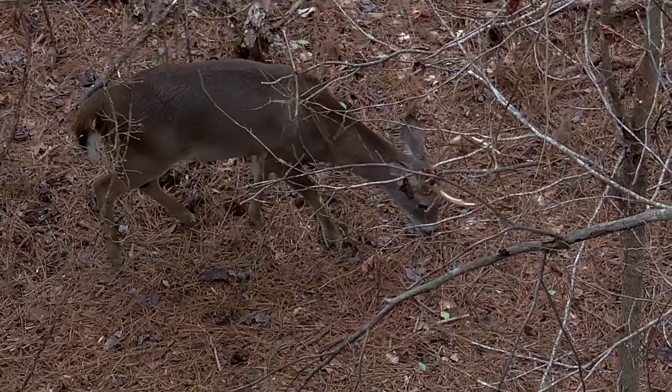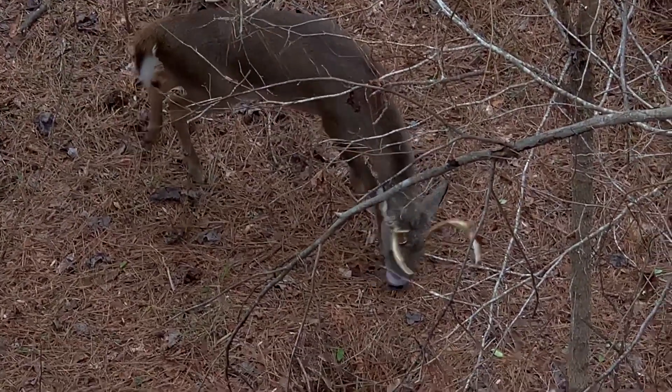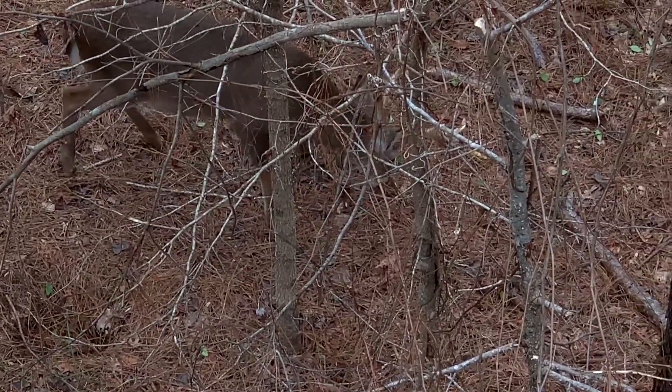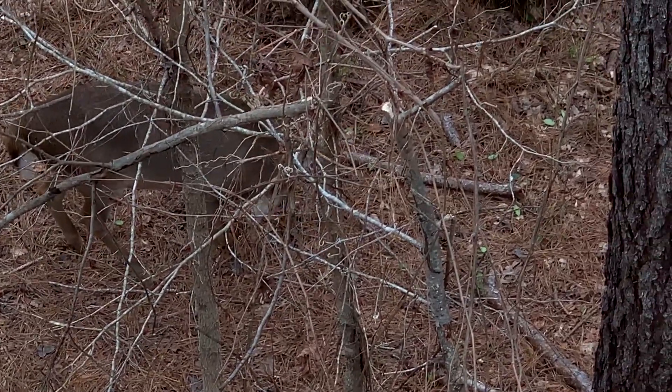I've got footage of both of those food sources in late season being hit by bucks. Just something to be mindful of - if it fits green in the pine thicket, a lot of times they'll hit those things during late season.